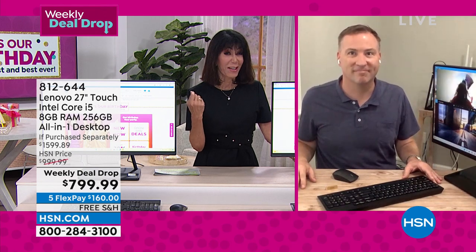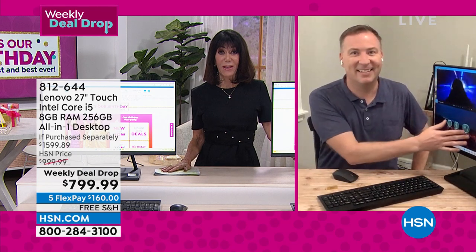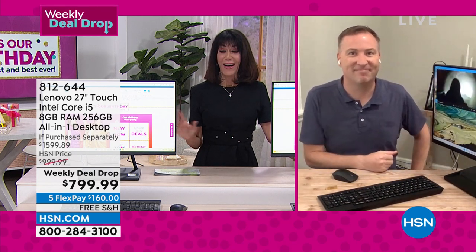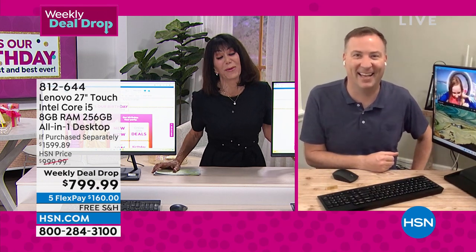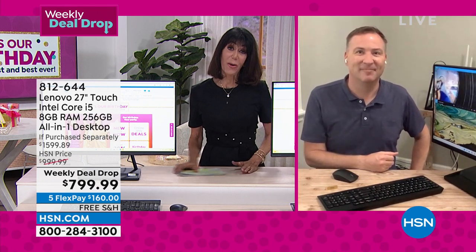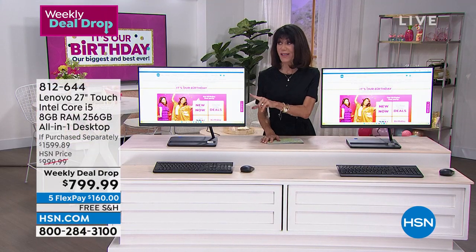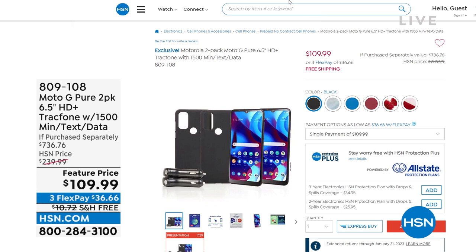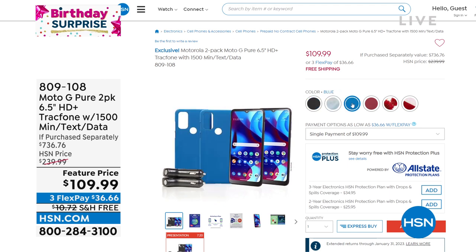We have only about 238 units left — item number 812644. Earlier today we also had a ridiculously spectacular value from TrackPhone. It's a $737 value — you're not getting one phone, you're getting two.